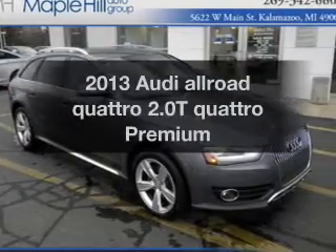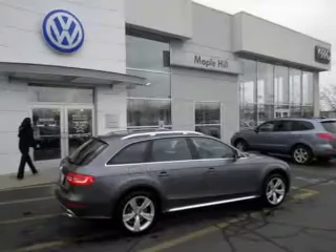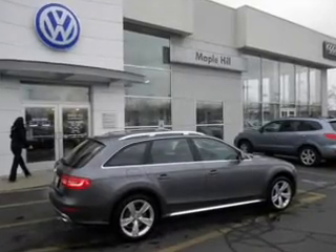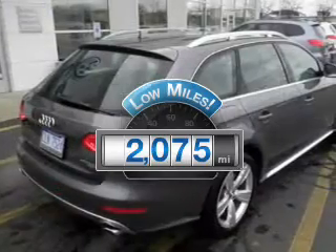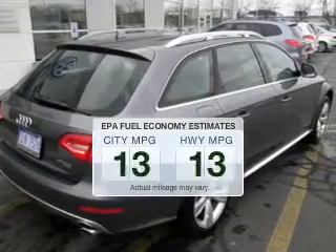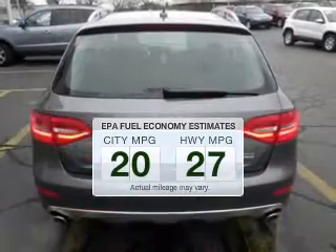Imagine yourself in this 2013 Audi All-Road Quattro. Travel the roads in style and comfort in this great vehicle. Get more for your money with this vehicle that features low mileage and dependability. Low emissions and the good fuel economy offered in this vehicle are important to you and the environment.